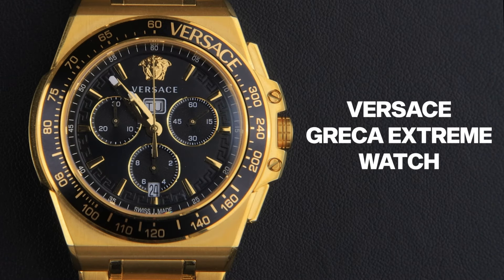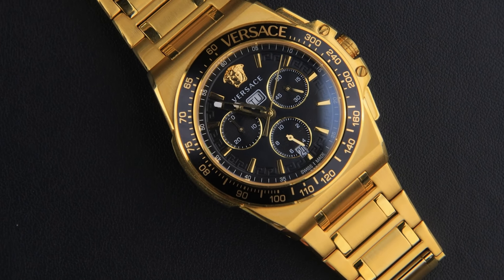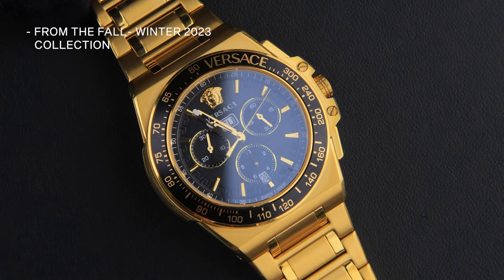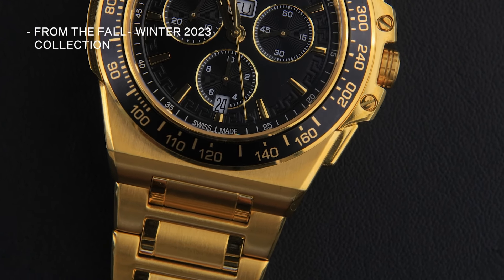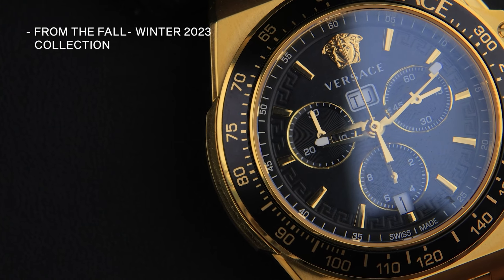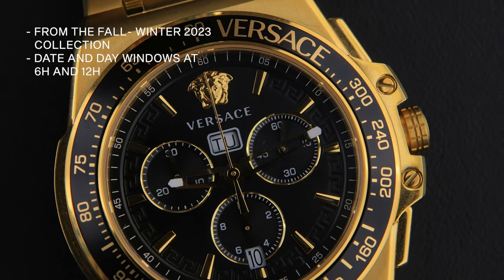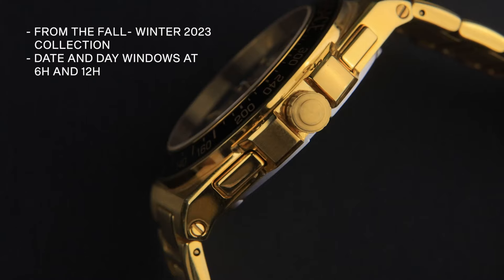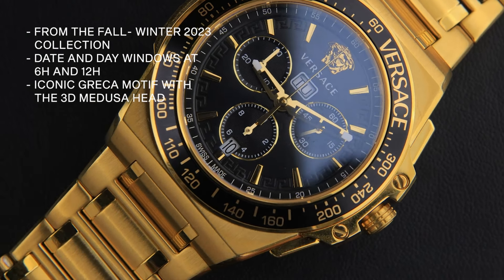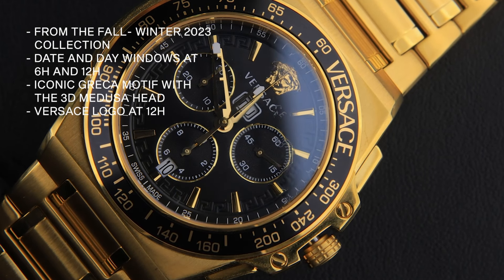Then we have the Versace Greca Extreme Watch. This beautiful timepiece is from the Fall-Winter 2023 collection. Versace is known for its bold and luxurious style, combining opulent details reflecting a sense of glamour. This watch features iconic motifs for the new Versace chronograph, with date and day windows at 6 and 12 o'clock respectively. The black dial is adorned by the iconic Greca motif, with a 3D Medusa head and Versace logo at 12 o'clock.